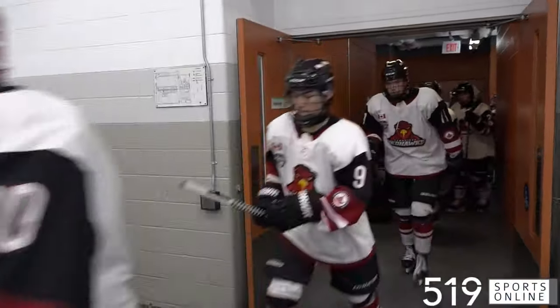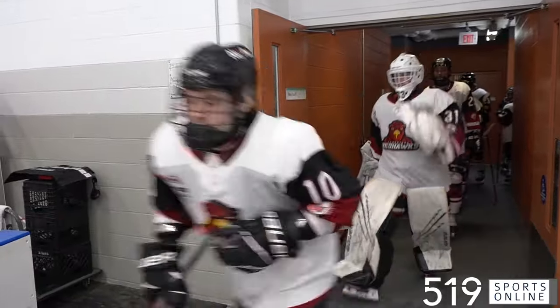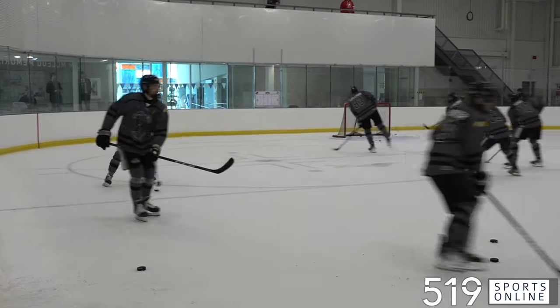Here come the Cambridge Red Hawks for their opening game at the GOJHL Showcase. The Hawks facing the Caledonia Corvairs on Friday morning at the Woolwich Memorial Center.